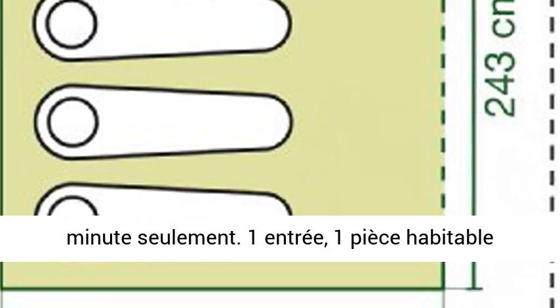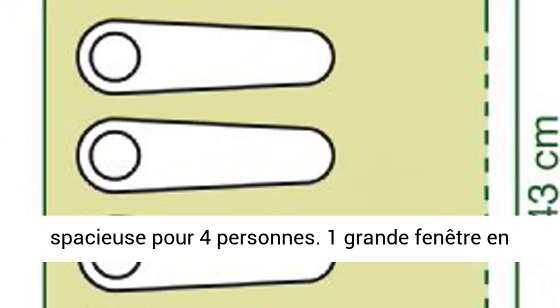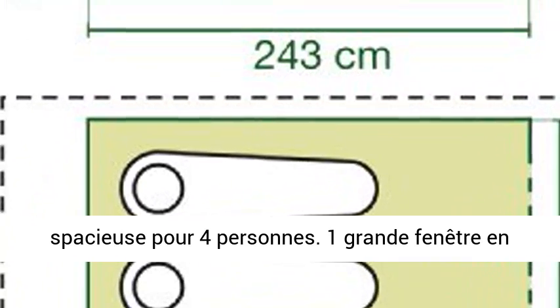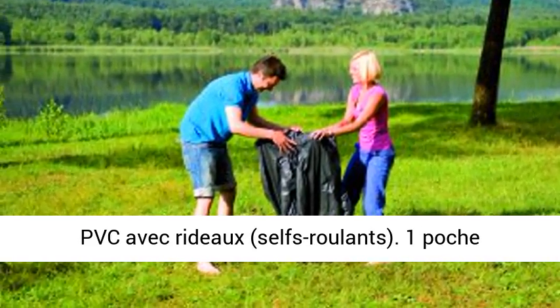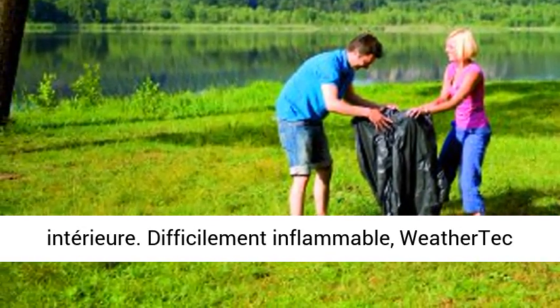1 entrée. 1 pièce habitable spacieuse pour 4 personnes. 1 grande fenêtre en PVC avec rideau, self-règlements. 1 poche intérieure. Difficilement inflammable.